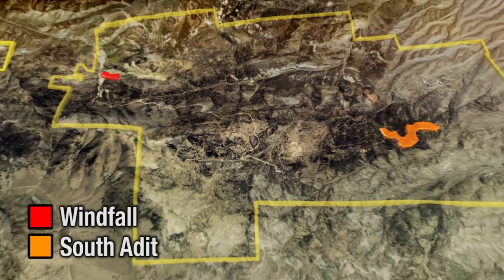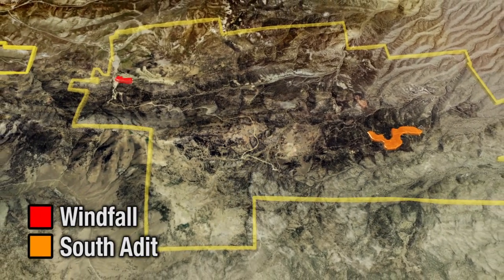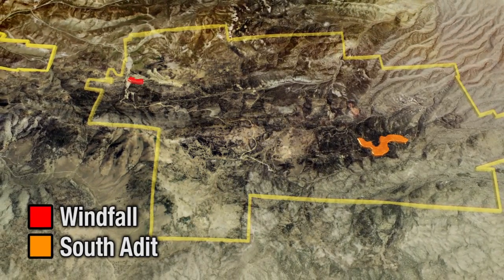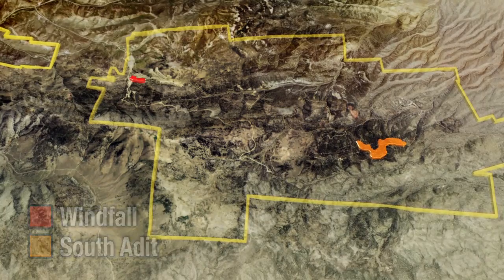Timberline is also testing targets in the Windfall structural trend to the northeast and at the South Adит target, where historic drilling has outlined significant gold mineralization. Timberline will incorporate this zone into the upcoming resource estimate.